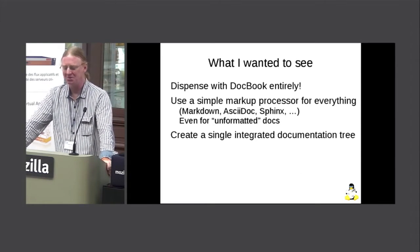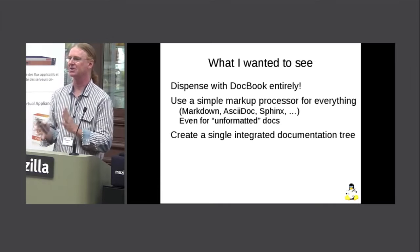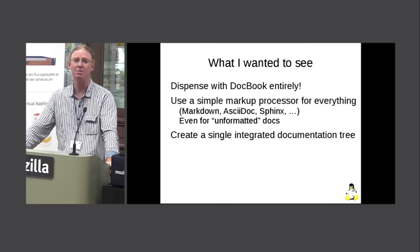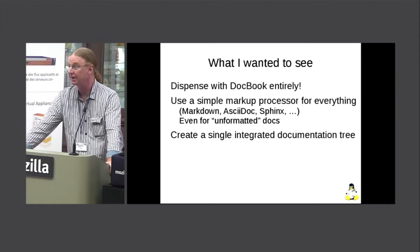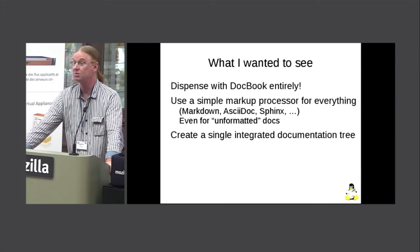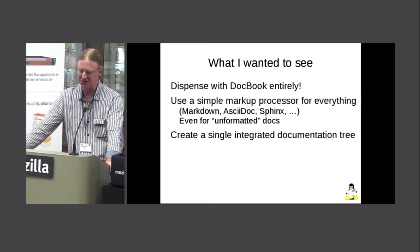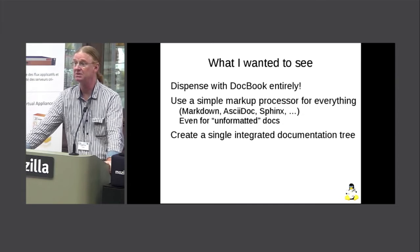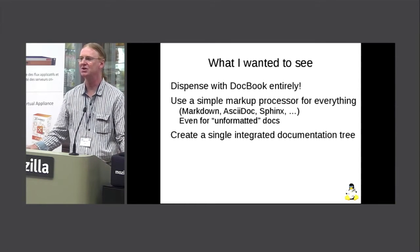My preferred approach was rather than add something to process the kernel comments, let's just get rid of docbook entirely and do the whole thing in whatever format we want to add. Get rid of a big toolchain dependency and simplify everything. We could hopefully even bring in the unformatted documents, which are already pretty close to being in markup language format, and create a nice integrated documentation tree.